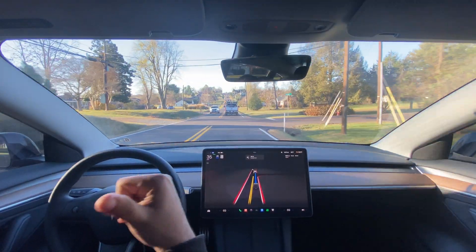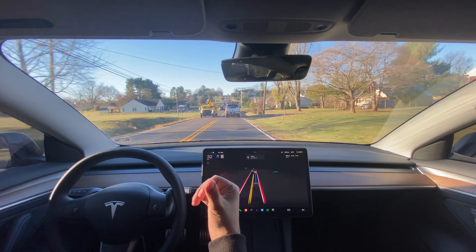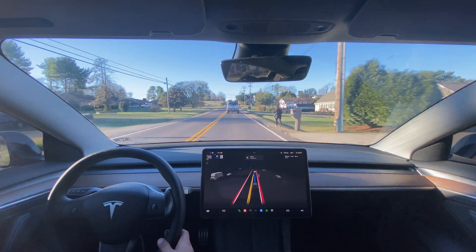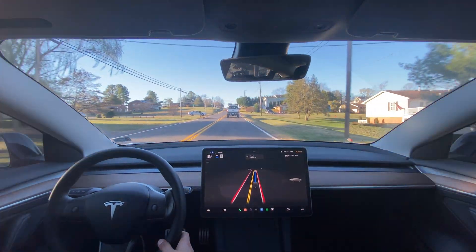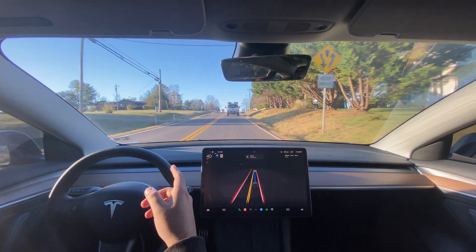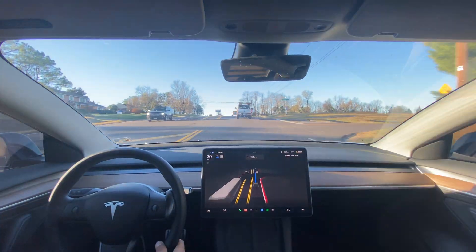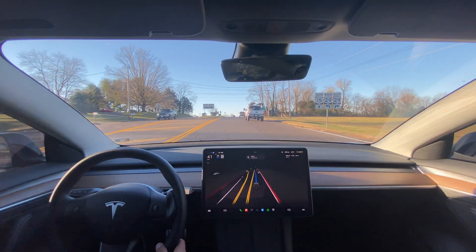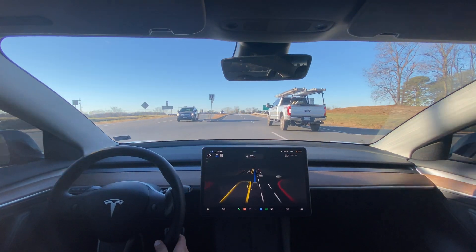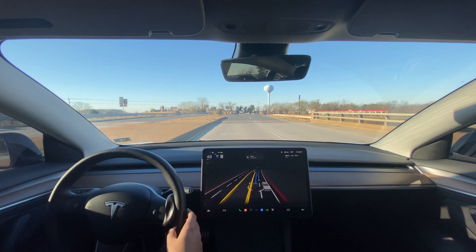That phantom braking was new — it never happened before but it did today. Maybe it saw something, maybe the shadow, maybe it's just trying to be safe. But there's one spot where no matter how many times you go through, it will brake every single time. I'm going to hover my foot over the accelerator and see if it still does it — it still did it, but it wasn't as hard. It seemed to let off the accelerator instead of slamming the brakes, but it was still there, so it's not completely resolved — just a tiny improvement.